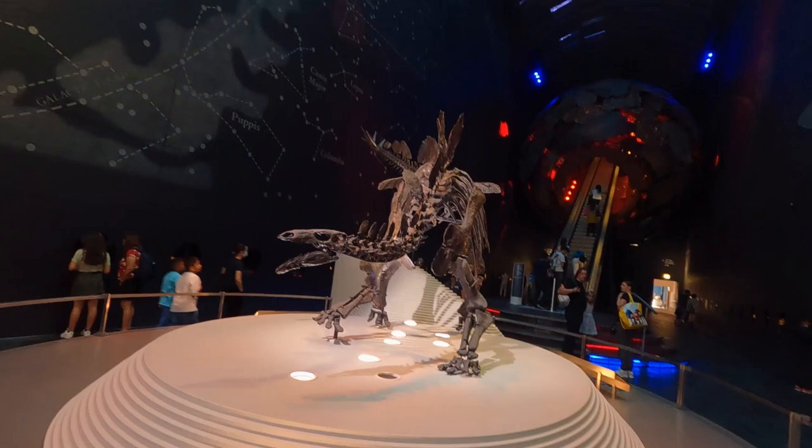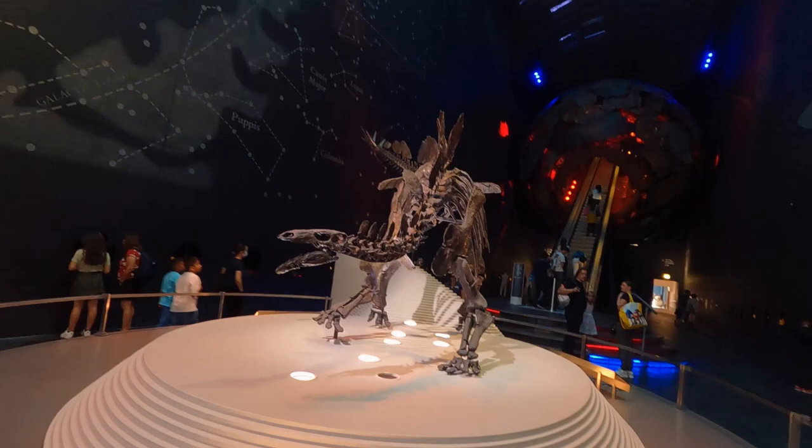From all of the museum, I believe this part here is what fascinates me the most. It's really interesting. Not only do you have the Stegosaurus here, which is the most complete one, missing only a few pieces, but you also have the earth exhibit where they are going right now into the core of the earth. So let's go.